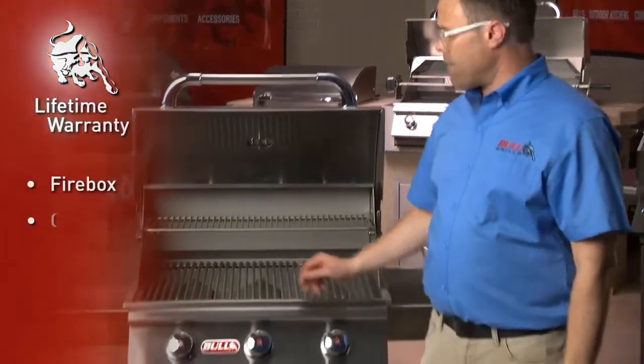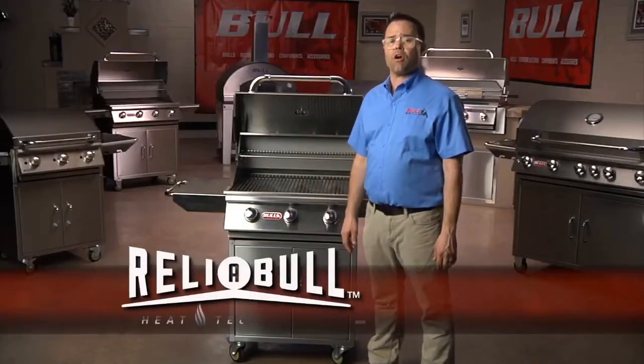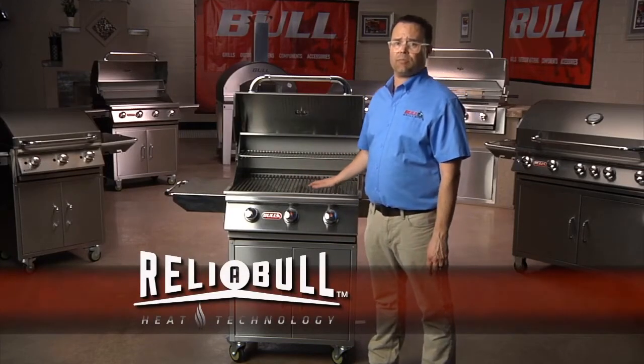Get peace of mind with a lifetime warranty on the firebox and the solid stainless steel cooking grates. The Steer also comes with our proprietary reliable even heat technology, which delivers even heat across the entire cooking space.